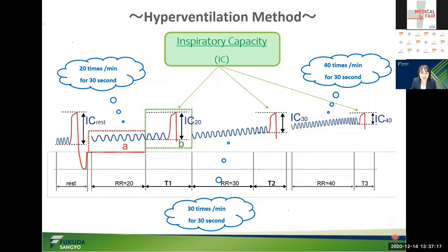Dr. Fujimoto focused on the fact that DLH occurs depending on the respiratory rate. The respiratory rate gradually increases from the resting breath in steps of 20, 30, and 40 breaths per minute, and the inspiratory capacity is measured at each step. By verifying the decrease of inspiratory capacity, he developed a simple and quantitative method to assess DLH. This is the innovative function of our new Spiral Analyzer ST-190: the hyperventilation method.